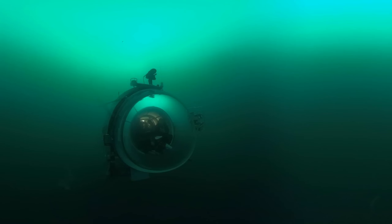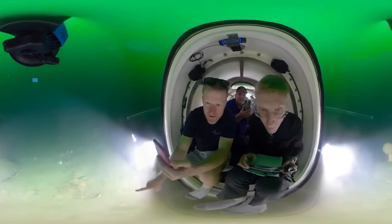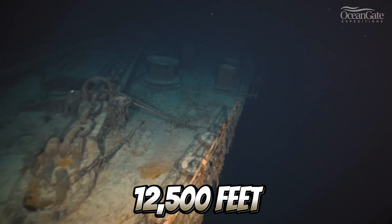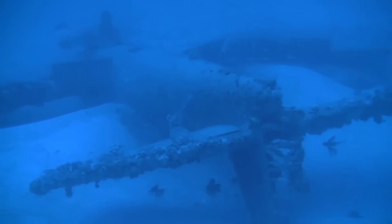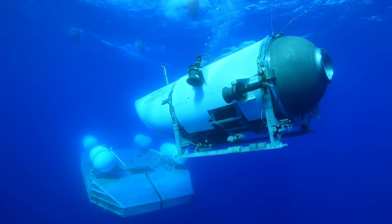The Titan Submersible was seen as an engineering marvel, one that was built to withstand extreme pressures at the ocean's depths. At least that's what their owners thought. The mission was to explore the famous Titanic wreckage at depths of 12,500 feet. All precautions had seemingly been taken. With that said, there are several factors that took place and ended up in the ill-fated journey.